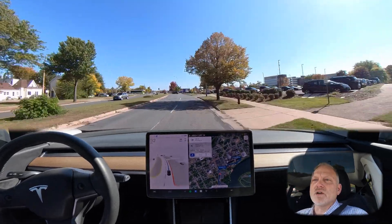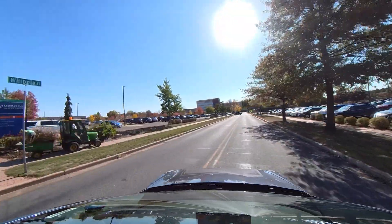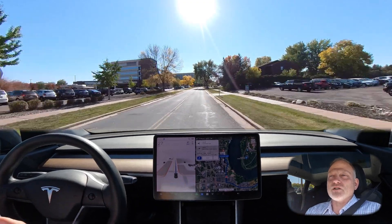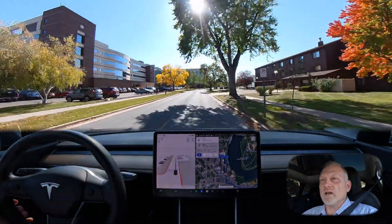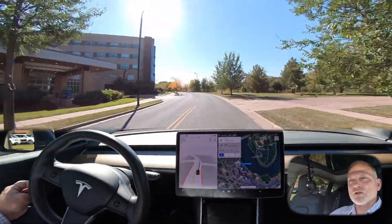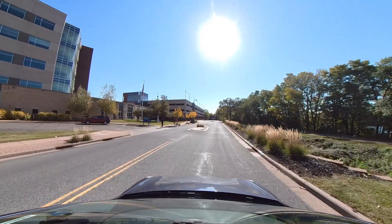We're making a right-hand turn here. It was a little aggressive — the car picked a line through that intersection, but as a human driver I would have gone a bit more gradual and used more consistent acceleration. The car really accelerated once it committed into the turn and I could definitely feel some G-forces pulling me to the side. We've arrived at the back side of the hospital, our first destination, and I'll reset autopilot.